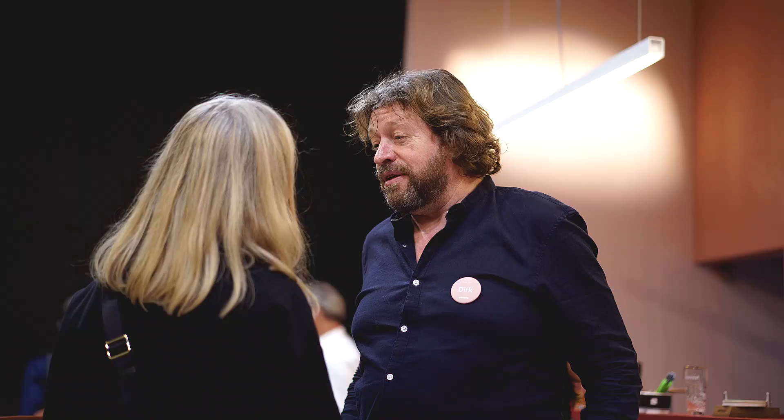My name is Dirk Wijnans, I'm the owner, founder, designer and so on of Xtreme Belgium. We are here in Cologne showing our newest products, variations, and we like to do that in a surrounding that tells our story.